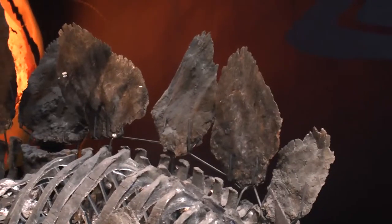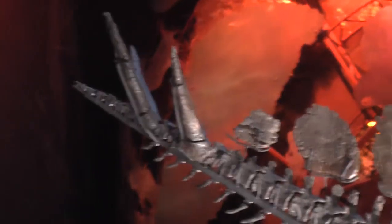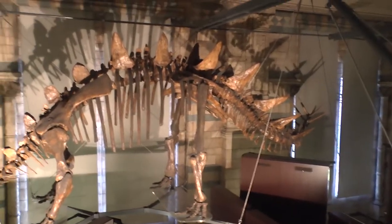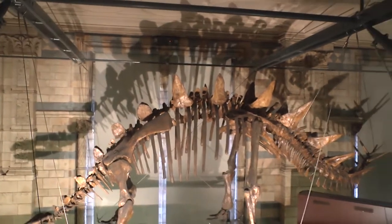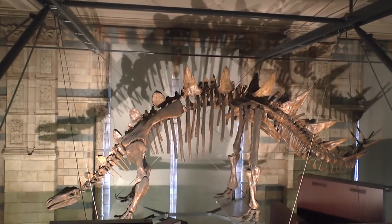The techniques we've been using are 3D scanning — either CT scanning with x-rays or laser scanning — and from that we can build a 3D computer model of what a Stegosaurus would look like, and from that we can reconstruct how heavy it was. Now that we have these results, going forward we can say things about how she would have walked and how fast she could have moved.